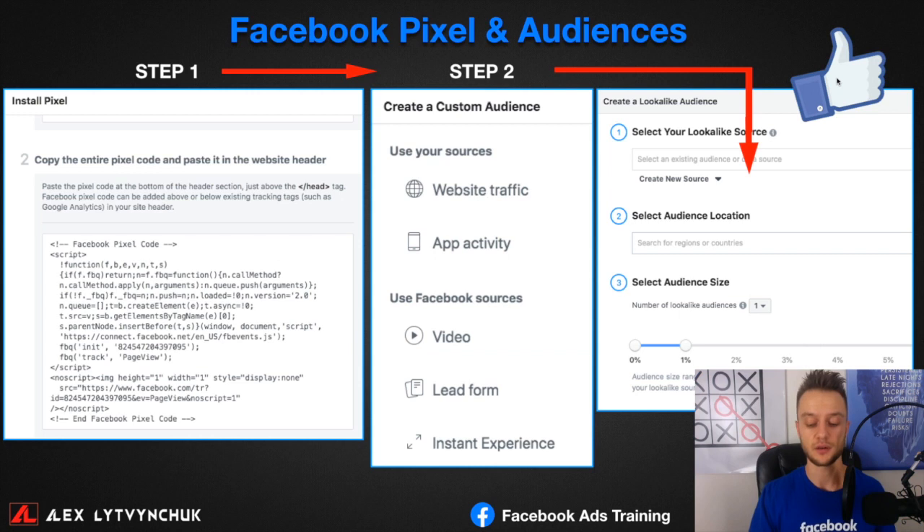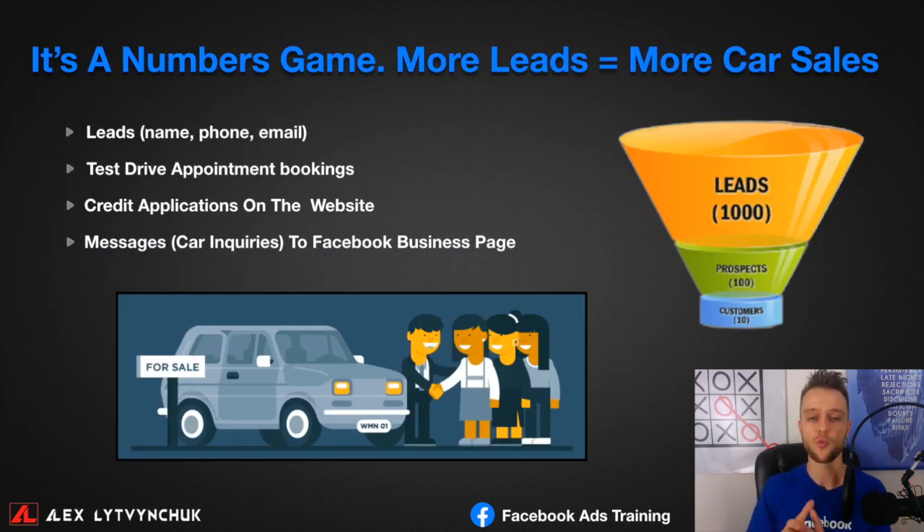Now let's talk about the types of campaigns and results you can generate on Facebook to produce leads that convert into car sales. In sales it's always a numbers game — the more leads you generate, the more cars you'll sell. I recommend generating four different types of leads. Not many people know about this, but there are four distinct lead types you need to generate for your business.